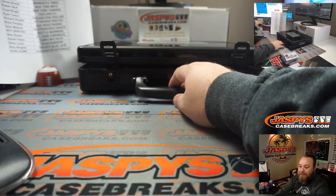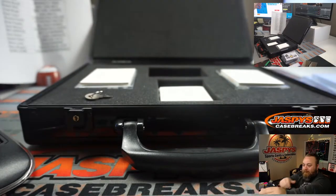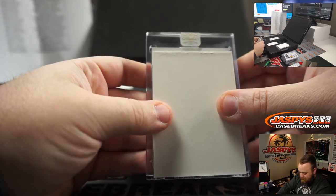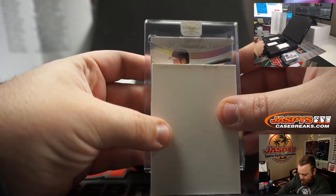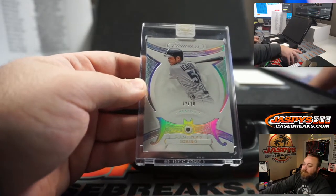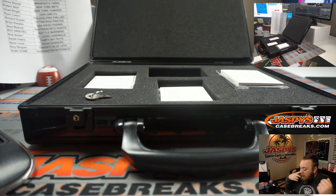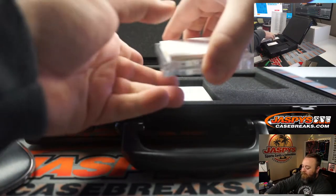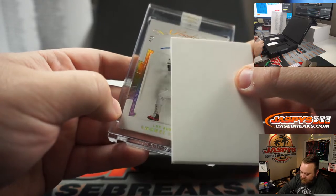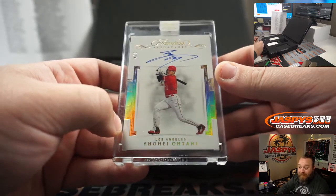Now we're on encased cards, so let's do the gem. Ichiro, 12 out of 20, Seattle Mariners — Roy Di Pietro. Very nice. Shohei Ohtani, 4 out of 5, Angels — Rory Shogun. I am pulling Angels tonight — there you go, very nice Rory.